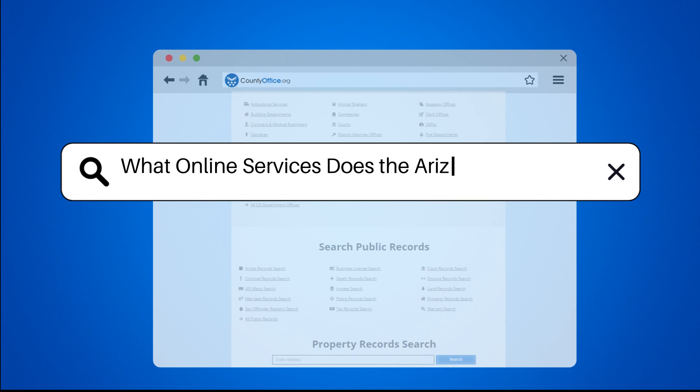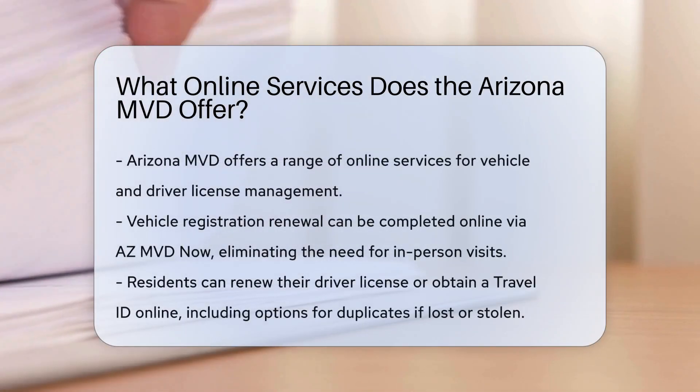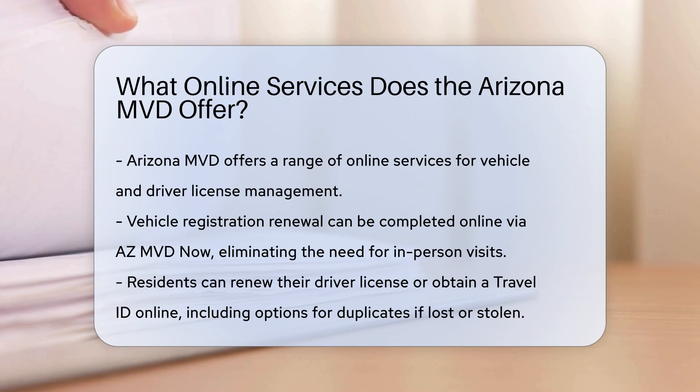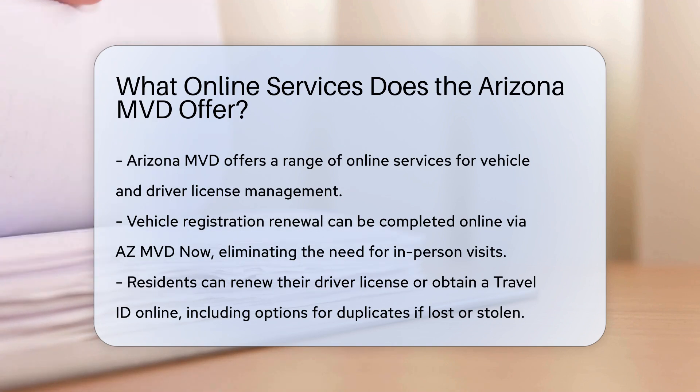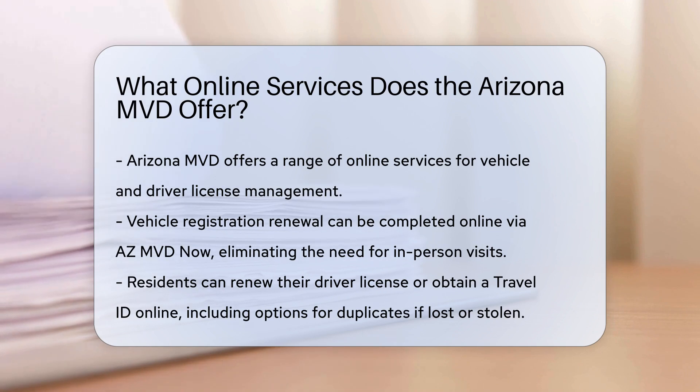What online services does the Arizona MVD offer? The Arizona Motor Vehicle Division, MVD, offers a wide array of convenient online services, making it easier for residents to manage their vehicle and driver license needs without a trip to the office.